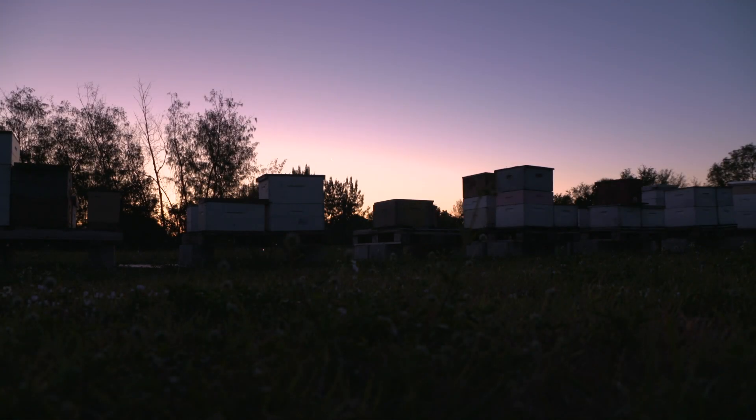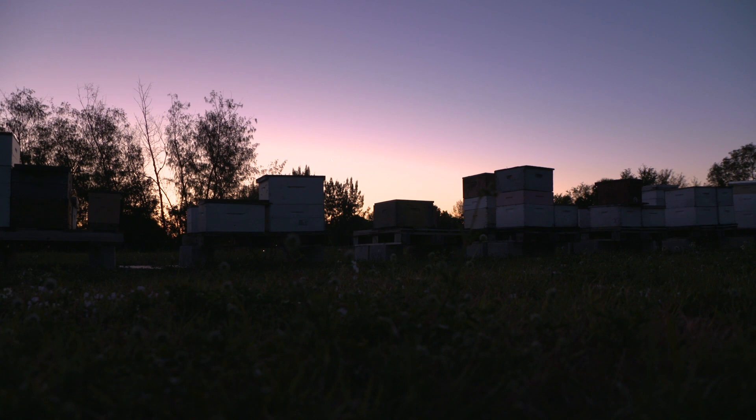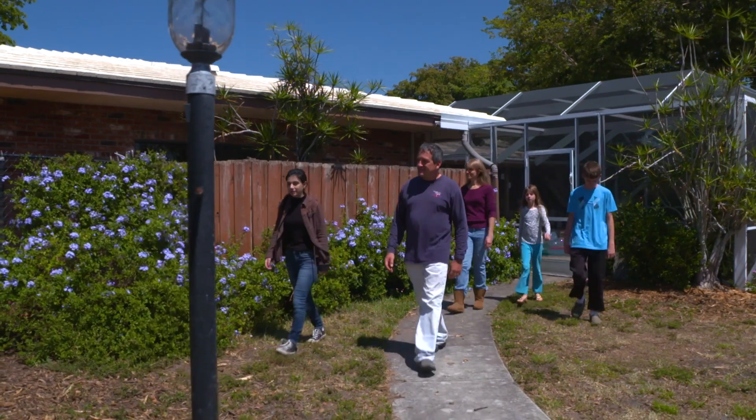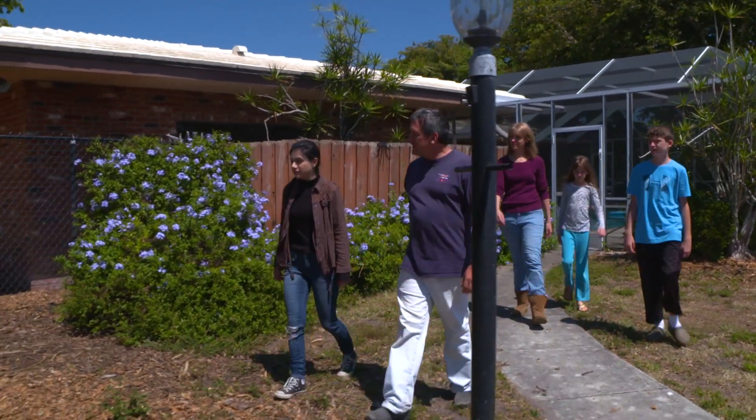Today is the day I finally get the answers to my questions. I'm visiting Steve Byers of Bee Healthy Honey Farms in Delray Beach, Florida, and I'm so excited to find out.